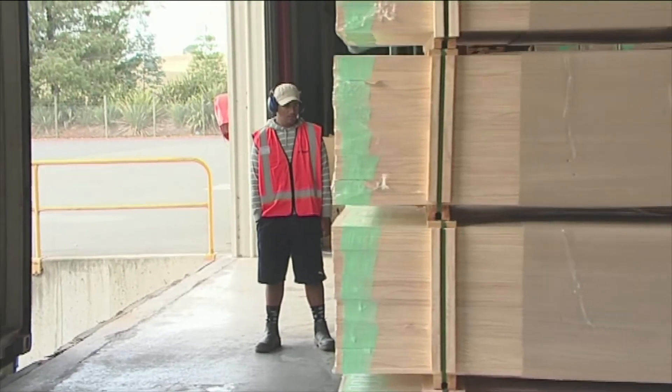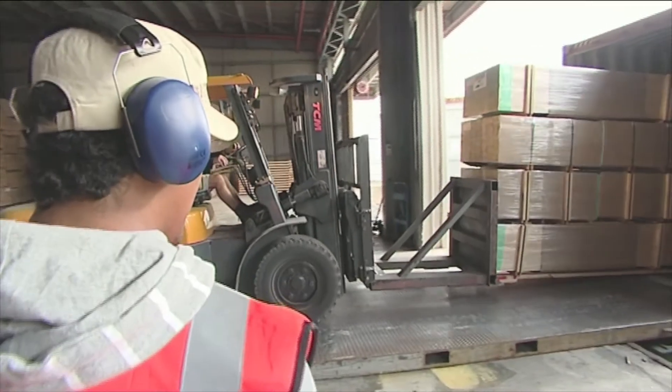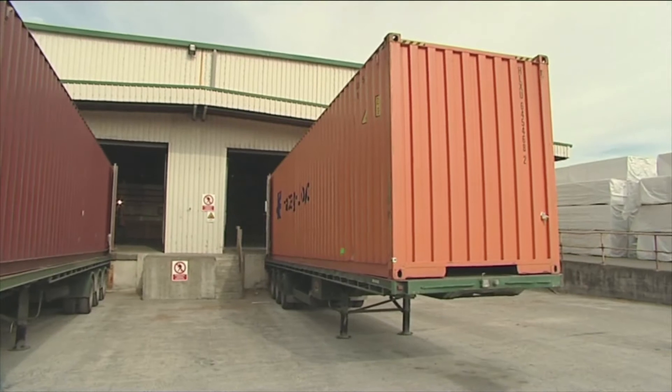The mouldings are being packed into the container ready to start their journey to the United States. So what did Isaiah think of his time at the mill? It was pretty good to see how the machine runs, where the logs come from, where all the wood goes to and all that stuff. Found the head rig pretty interesting — just how the controls work and all that.